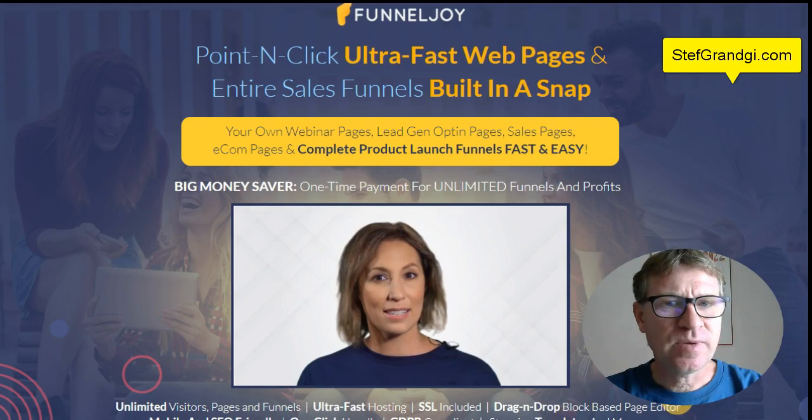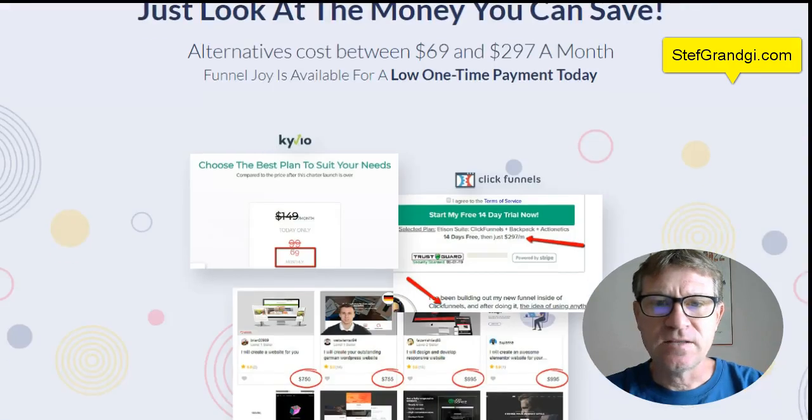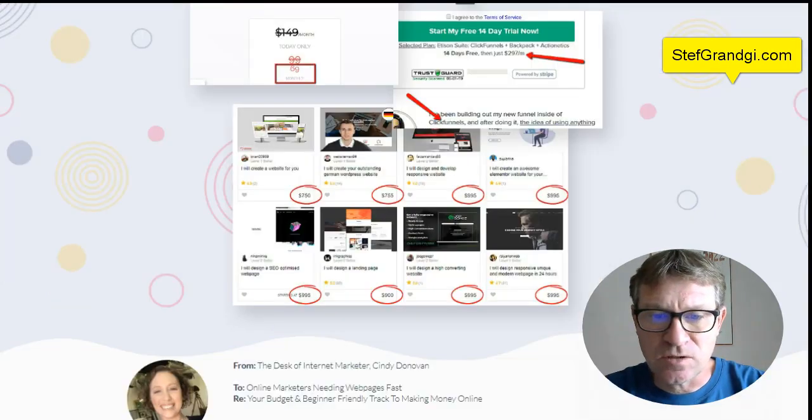Now let's jump in quickly into the sales letter. It's well made and basically it's what I showed you before. It starts at $29.97 during the pre-launch and you will be able to use my discount coupon from my site too. As said, you will save tons of money compared to other solutions. Of course, you can't really compare with ClickFunnels, which is $297 per month — that's really for professionals. But if you don't need that level of high professional and expensive funnel builders, I would definitely go for FunnelJoy here. Kio is $149 discounted to $69 per month.